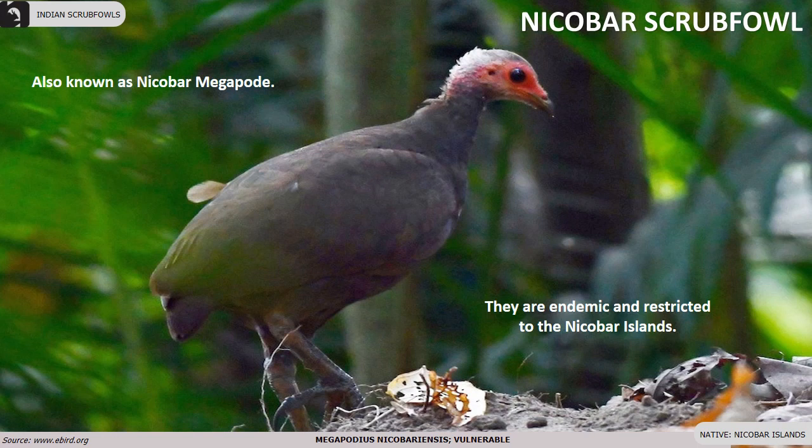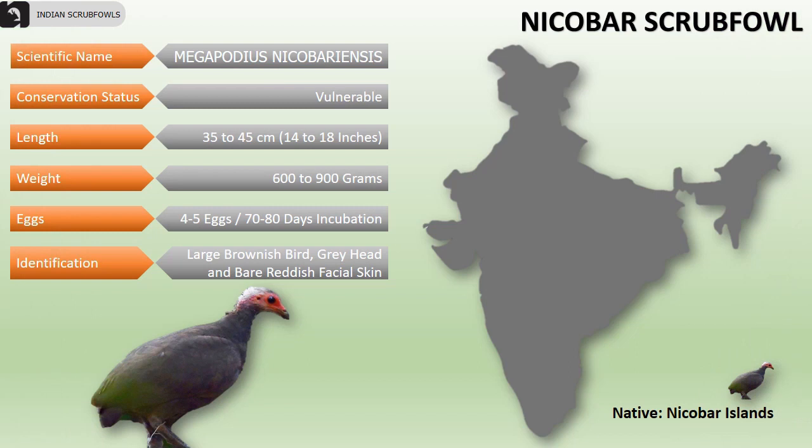Nicobar Scrub Fowls are also known as Nicobar Megapods. They are a vulnerable species endemic and restricted to the Nicobar Islands. They have a body length of 14 to 18 inches and weigh approximately 600 to 800 grams. They lay around 4 to 5 eggs and the incubation period takes 70 to 80 days. They are large brownish birds having a grey head and bare reddish facial skin.